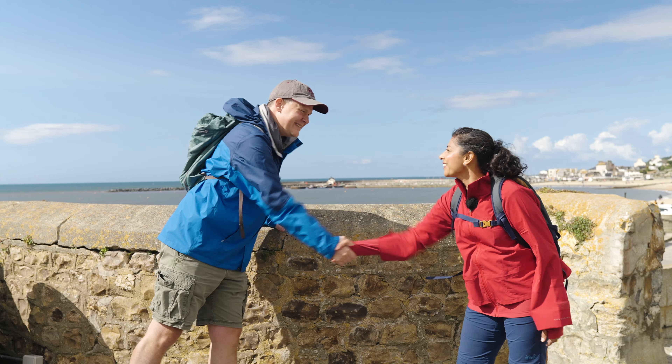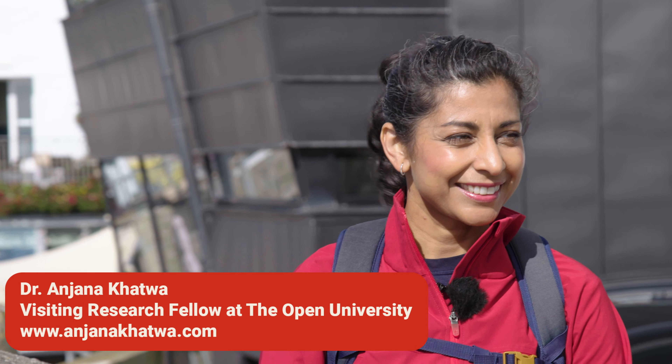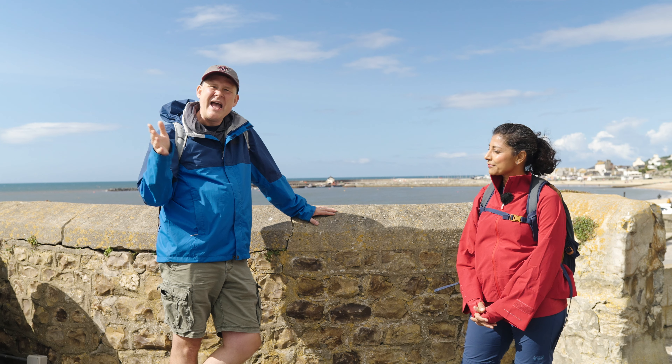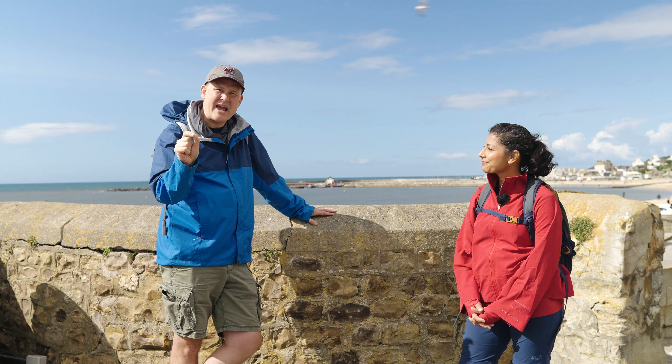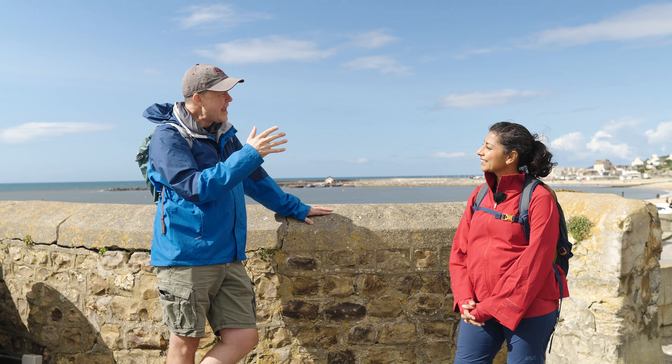I'm with Anjana Khatwa. Anjana is a visiting research scientist at the Open University here in the United Kingdom, and she's also a science communicator and expert in this stuff out here. Anjana, where have you taken us today? I'm so excited to bring you here today. We're on the UNESCO designated World Heritage Site called the Jurassic Coast.